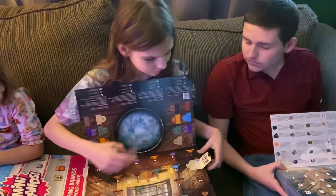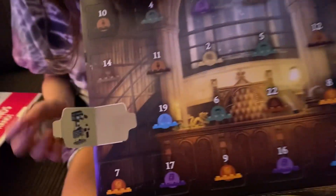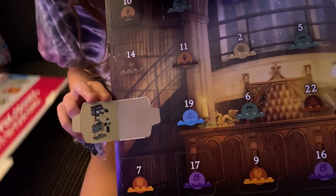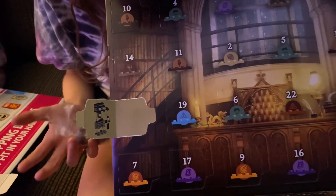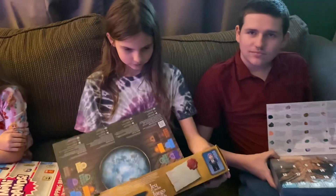Vanessa's Harry Potter advent calendar day one — it tells you the design right here. Hers is like a potions table. She has to build hers, so she'll put it together in a minute.